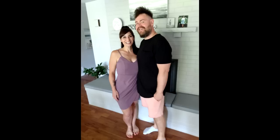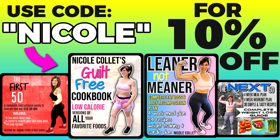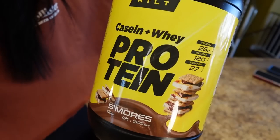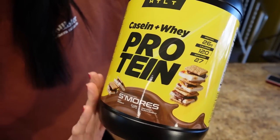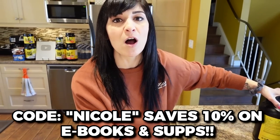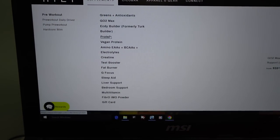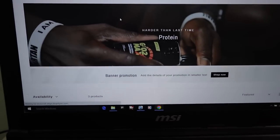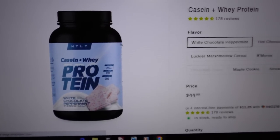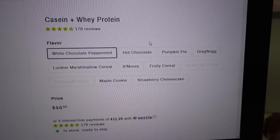Both of us have lost 130 pounds and kept it off for eight years doing these things. If you want to know exactly what I ate and exact meal portions to lose weight, I have weight loss ebooks — links are down below, use code Nicole to save 10% off. I'm also sponsored by HTLT — they have amazing protein powders and supplements. I'm leaning out right now and the different protein flavors are really helping me satisfy my cravings. S'mores is one of my favorites — use code Nicole to save 10% off.